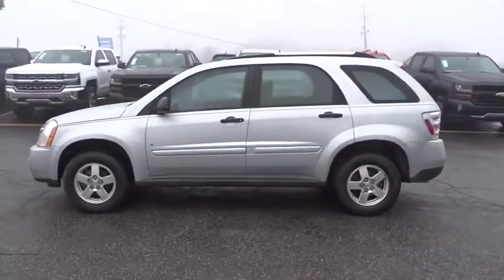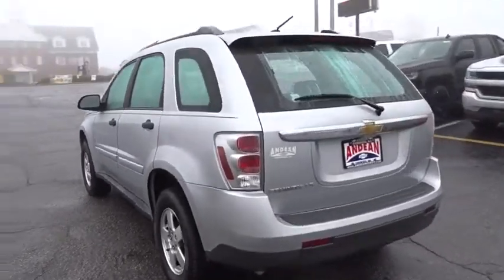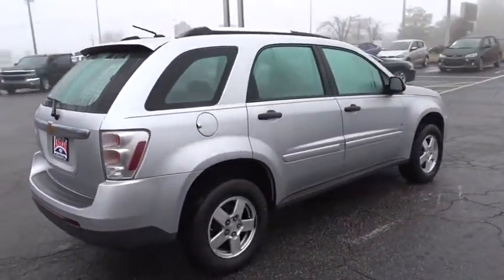The 2009 Chevrolet Equinox. Fuel efficiency, safety, and value equals the Chevy Equinox. This vehicle has less than 75,000 miles.